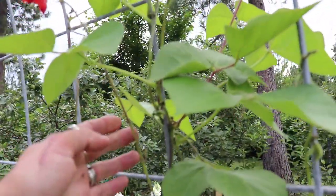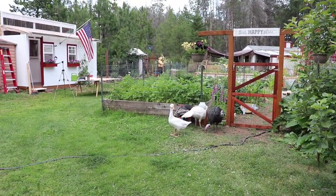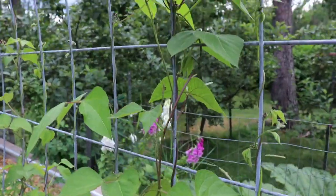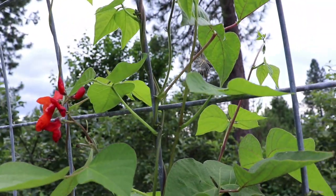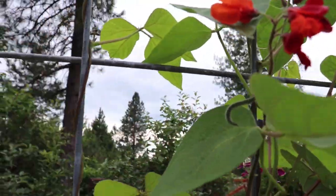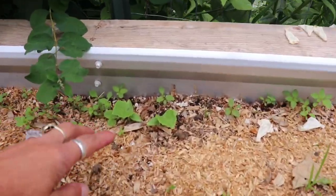Scarlet runner beans are reaching for the stars, and I have had blossom drop. I brought a waterer out and have it by the garden gate for the birds, turkeys, and Valkyrie. I've been having blossom drop on my scarlet runner beans. I've been testing to make sure they're getting enough water so it's not that. I do have a few beans that are starting to set on them, so hopefully we'll get some. I have the circle hose on them right now.